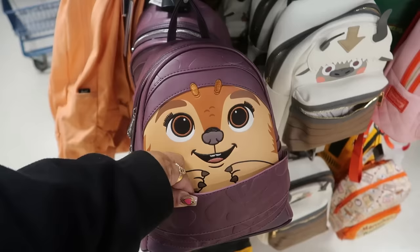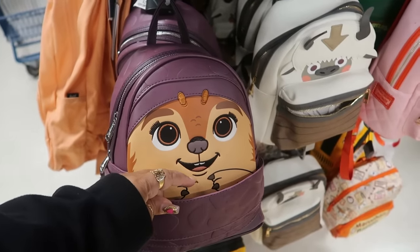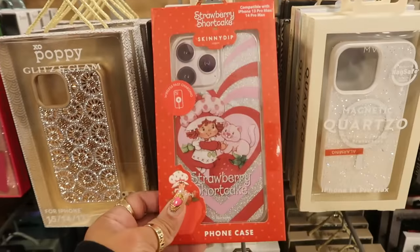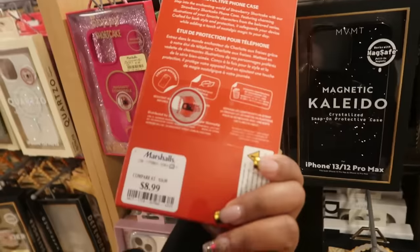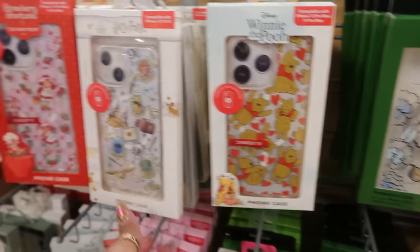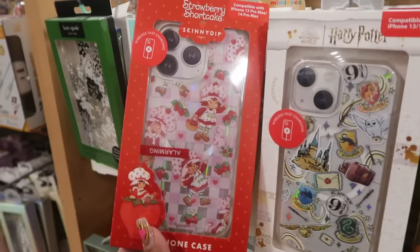This one is $30 — is that supposed to be like Chippendale? There's even a Strawberry Shortcake phone case for $9. There's also Winnie the Pooh, Harry Potter, and another Strawberry Shortcake.